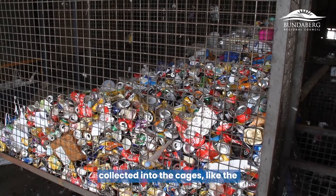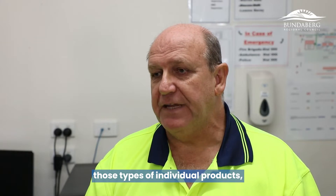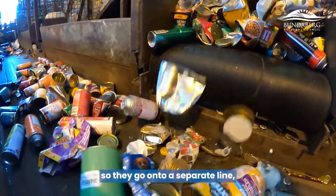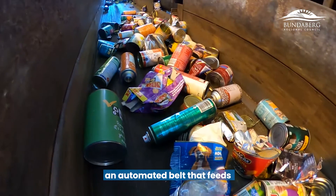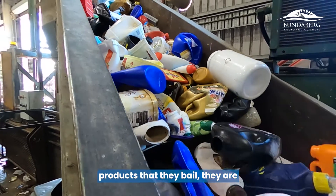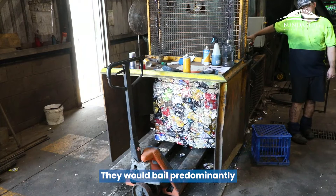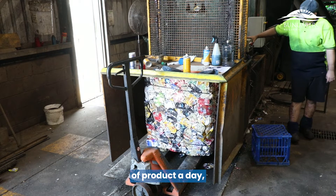All products collected into the cages — steel cans, aluminium cans, and other individual products — are then processed and baled. They go onto a separate automated belt that feeds them into a large baler. Because they are continually changing products being baled, they are manual balers, not automated. They would bale predominantly around 15 to 20 tonne of product a day.